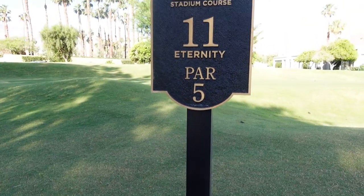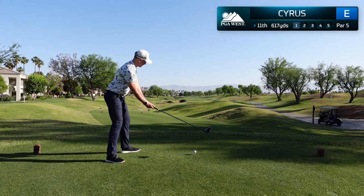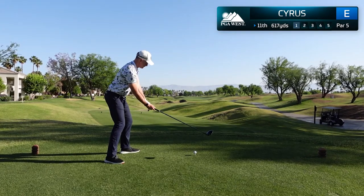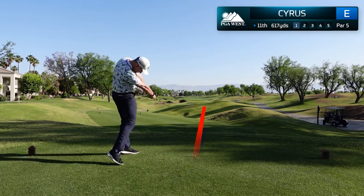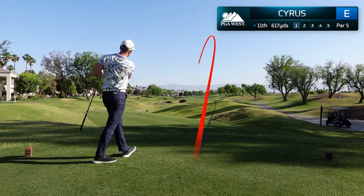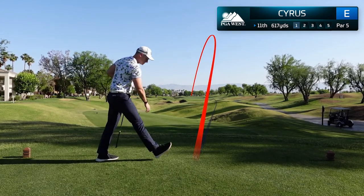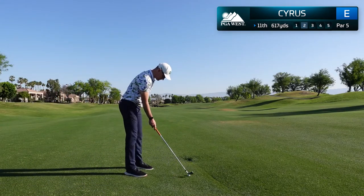The 11th hole is nicknamed Eternity and plays 617 yards from the championship tee. This is pretty much a free swing as this fairway is extremely wide. I make another committed swing and find the middle of the fairway. With 300 yards left to the green, this will most definitely be a layup shot.